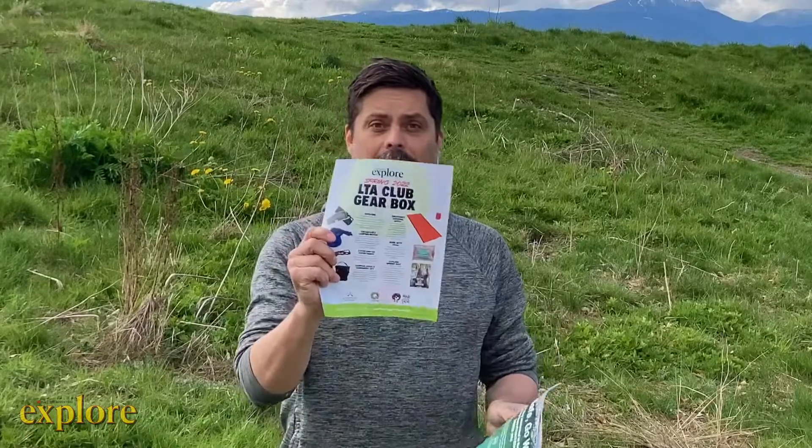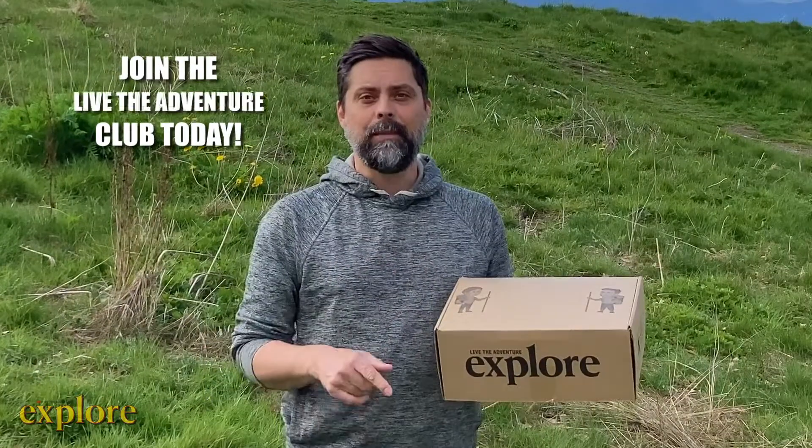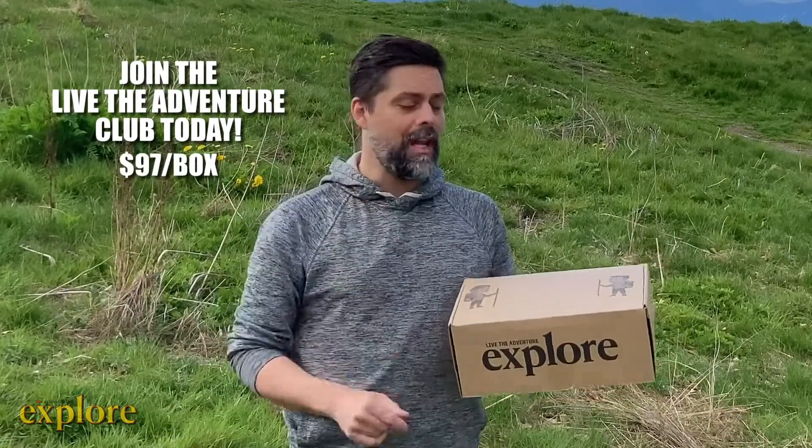And a copy of Explore magazine, your gear list, and your challenge sheet. Complete these challenges to win incredible prizes in our private forum. Don't delay — this box will sell out. Order yours today for just 97 bucks.